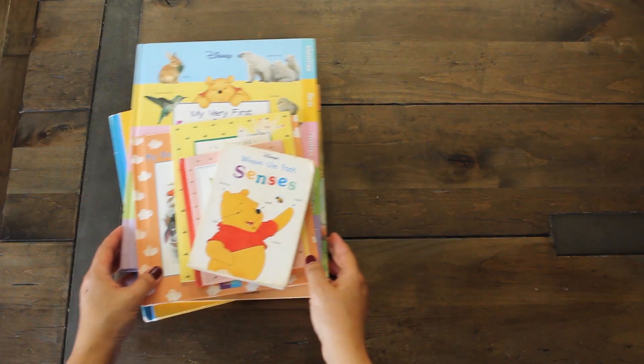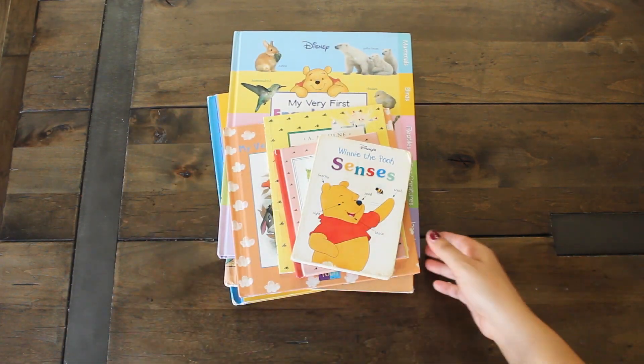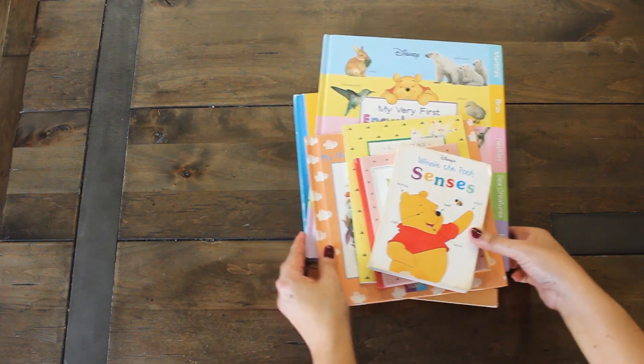Now let's have a look at my little stash here. If you are a fan of Winnie the Pooh books, keep watching.